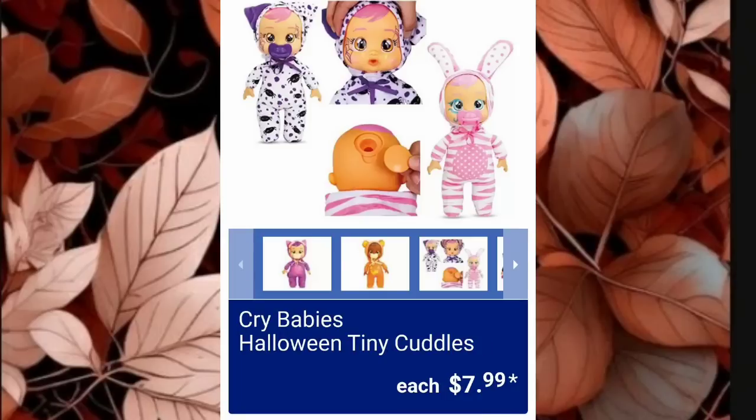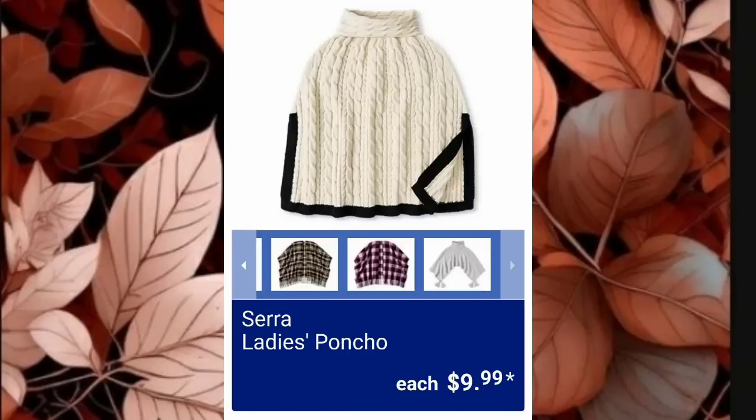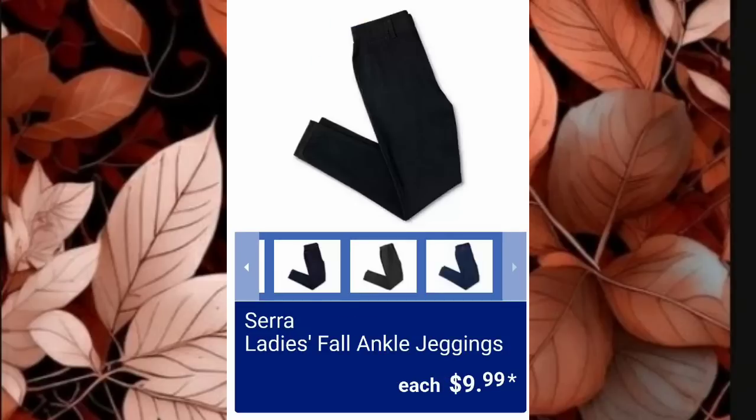Cry Baby's Halloween Tiny Cuddles are $7.99 — this will be super cute for Christmas. The Sierra Ladies Underwear Six Pack is $6.99 — that's such a good price point for underwear. They also have Sierra Ladies Ponchos for $9.99. Imagine yourself watching a little Christmas movie on the Hallmark Channel with your little shawl — maybe in a ladies button dress or the jumpsuit at $14.99 with cute boots. Ladies Fall Ankle Jeggings are $9.99.